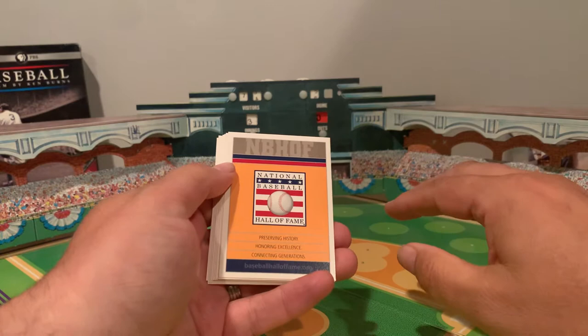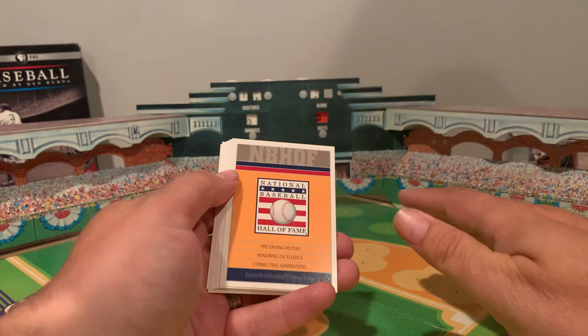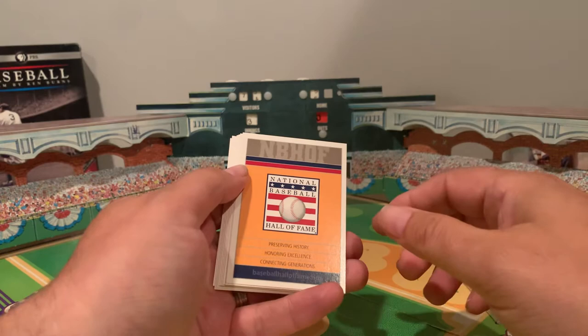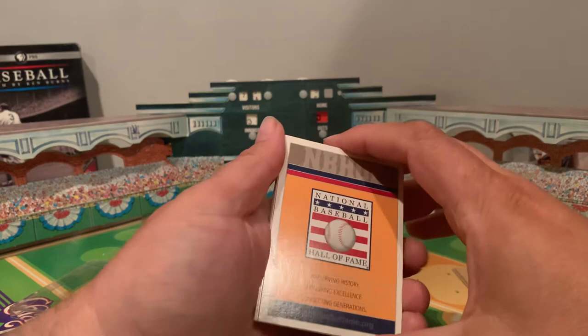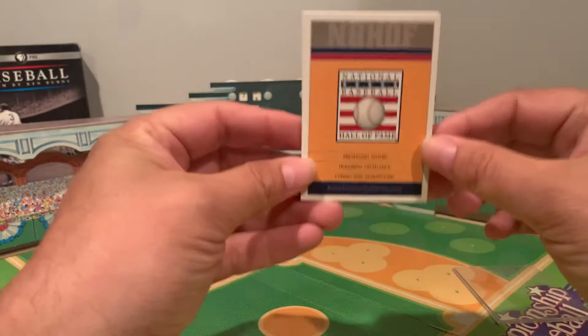You'd go to each region and find the answer — things like, 'What team did Jackie Robinson play on in the Negro Leagues?' or 'Who was the first woman to play baseball?' — questions you could only answer by visiting those areas of the Hall of Fame. When you were done and had every answer correct, you could take it down to the Hall of Fame's bookstore, show them you got all the answers, and they would give you this set of cards.